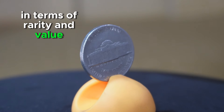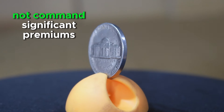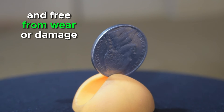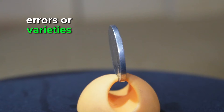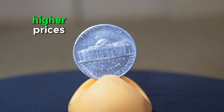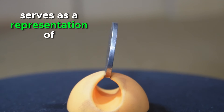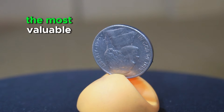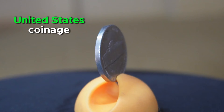In terms of rarity and value, the 1995 Jefferson Nickel is generally considered a common issue. While it may not command significant premiums in circulated condition, well-preserved specimens free from wear or damage may hold slightly higher value to collectors. Additionally, coins exhibiting errors or varieties such as double-die strikes or missing mint marks can attract greater interest and higher prices in the numismatic market. Overall, the 1995 Jefferson Nickel holds significance as part of the broader landscape of United States coinage.